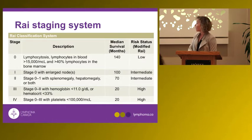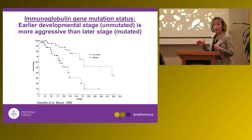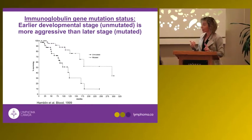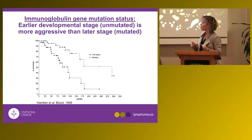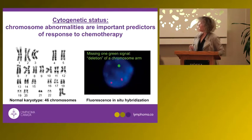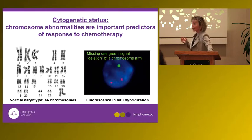Each additional component increases the stage, increases the likelihood that therapy will be required, and impacts long-term survival. Once the stage is determined, the next step is to look at factors that predict outcome. The most important is the immunoglobulin gene mutation status: unmutated CLL is associated with worse outcomes, representing a more immature cell, whereas mutated CLL is associated with longer survival.